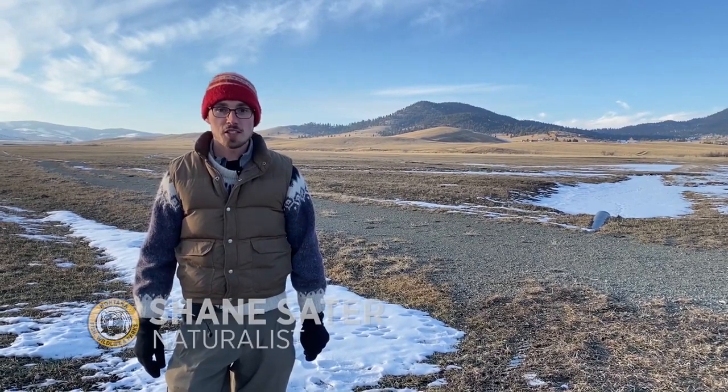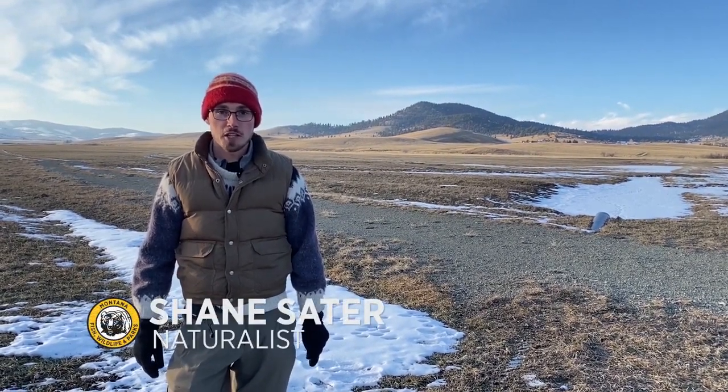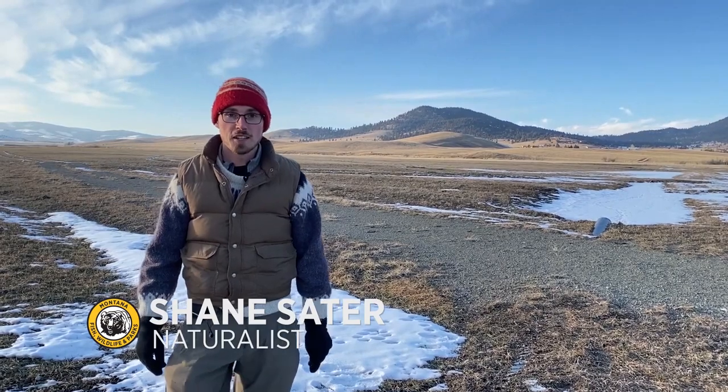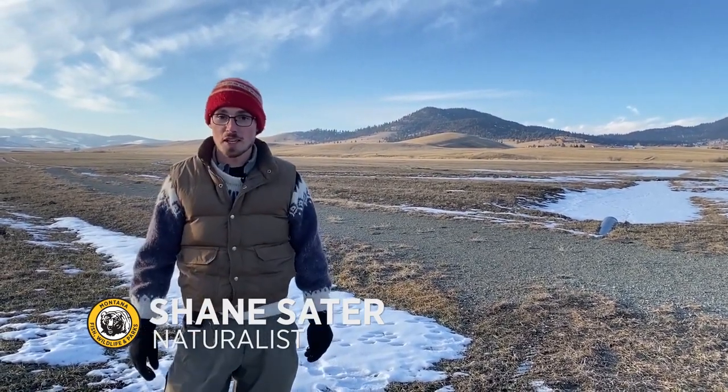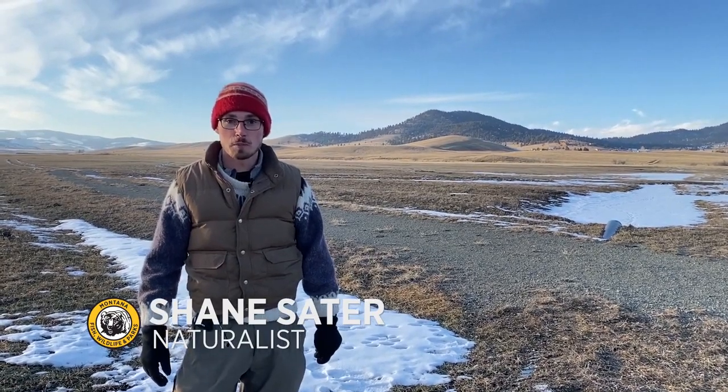Welcome to Wildlife Wednesday. I'm Shane Sater. I write the What's Going On Out There blog and podcast, and I'm here today in this rather open, barren landscape to talk to you about a really cool rodent: the porcupine.